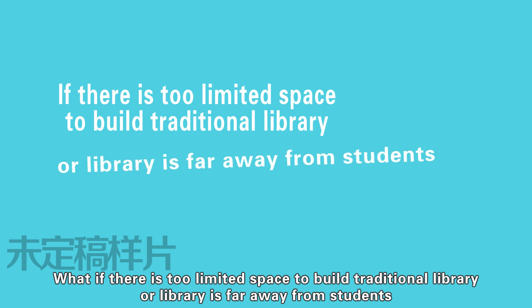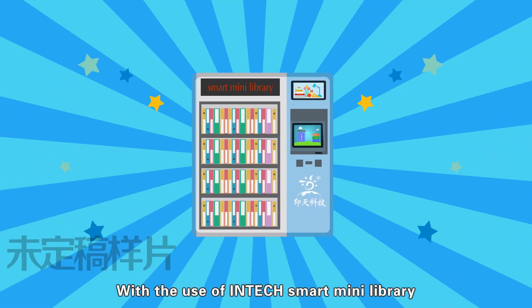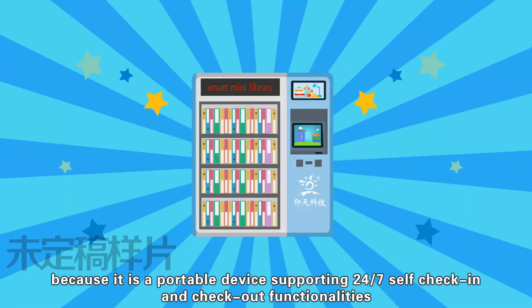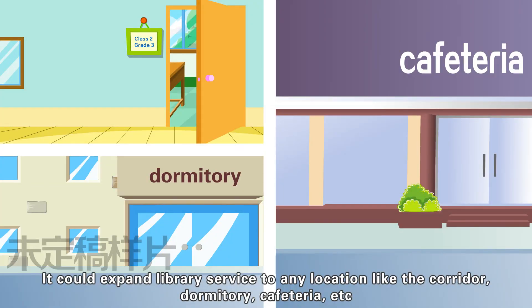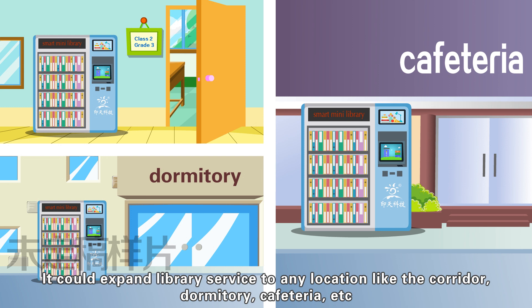What if there is too limited space to build a traditional library, or the library is far away from the students? With the use of Intac Smart Mini Library, it is easy to solve these problems because it is a portable device supporting 24 hours per day, 7 days a week, self-check-in and check-out functionalities. It could expand library service to any location like the corridor, dormitory, cafeteria, etc.